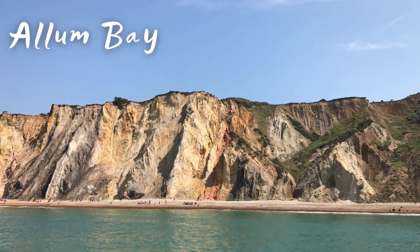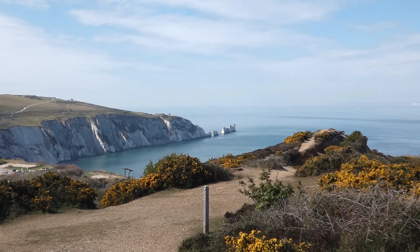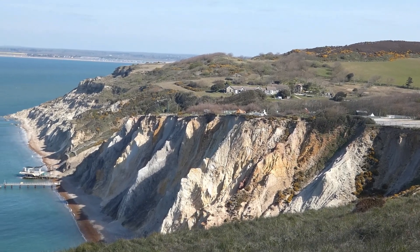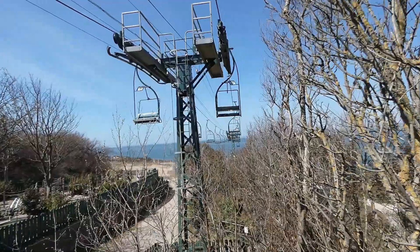Our next postcard is from Alum Bay, which is one of the iconic features of the Isle of Wight. Famous for multicoloured sands, impressive views and a shit scary chairlift, it is definitely worth visiting.